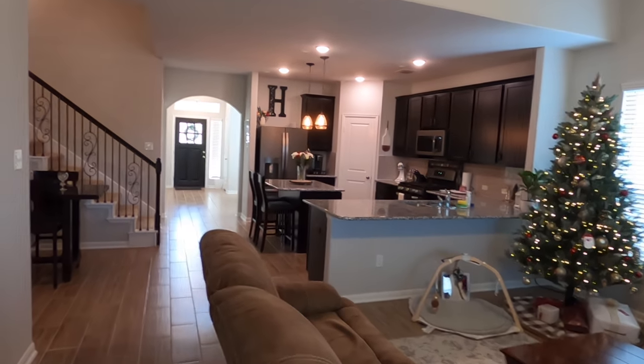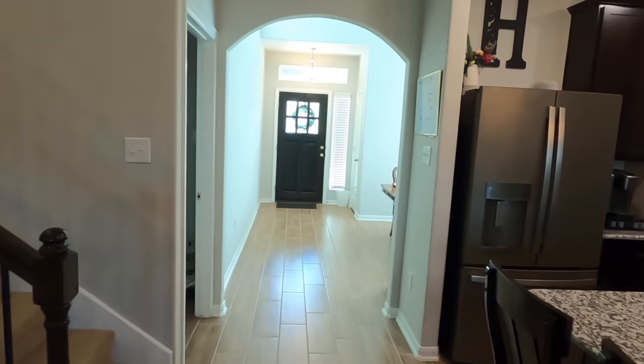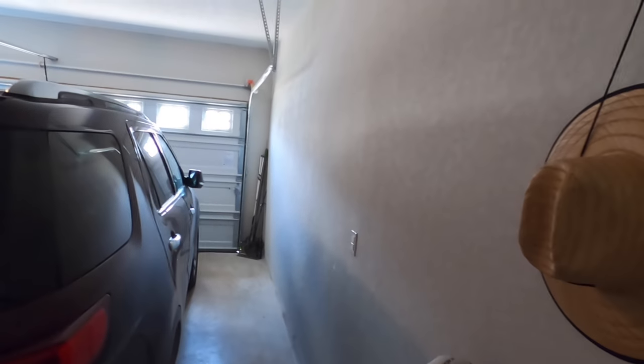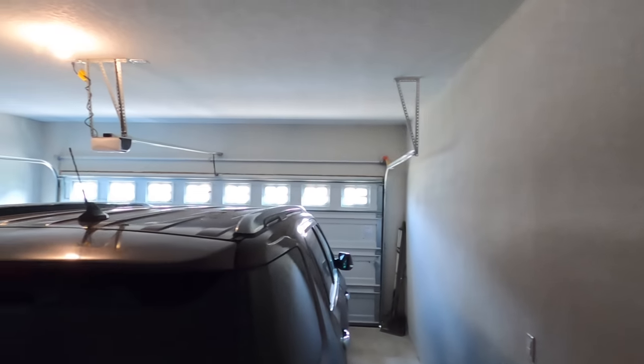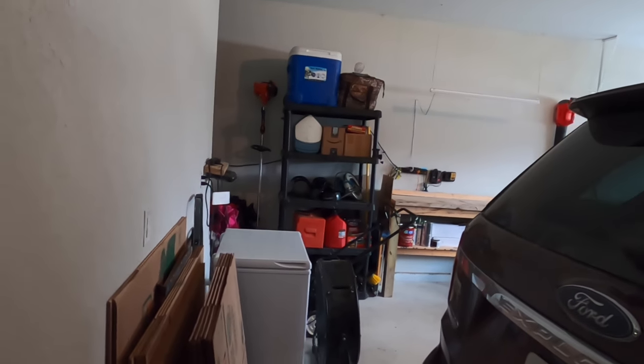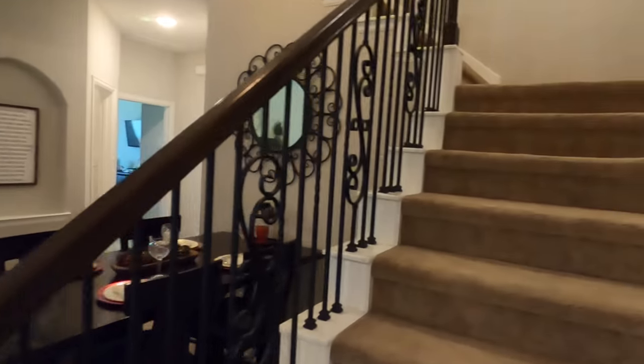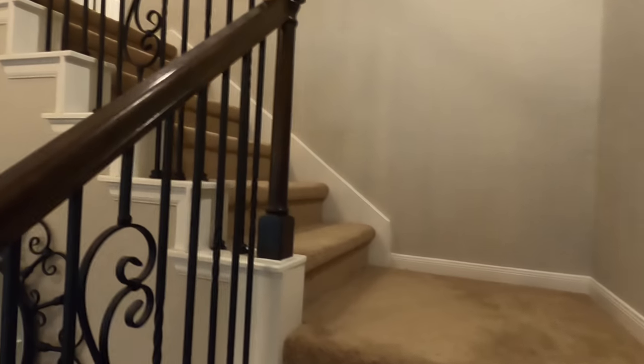Trying to respect people's privacy and not show pictures of their family. Almost forgot — we do have the laundry room. And just a regular two-car garage. I do not see a water softener, but it's plumbed for one, which could save you about a thousand dollars since it's not too difficult for a plumber to come hook one up. We do have beautiful rod iron on the stairs with little decorative parts.